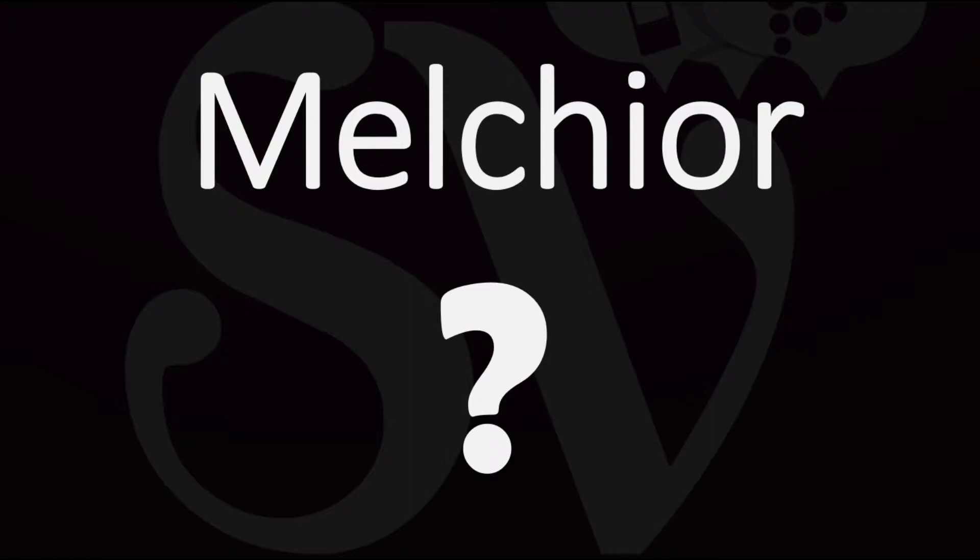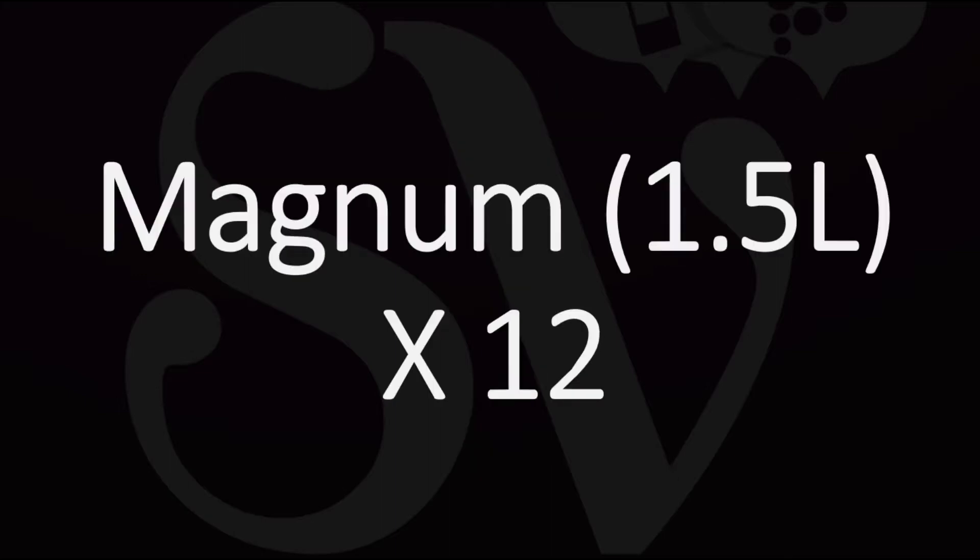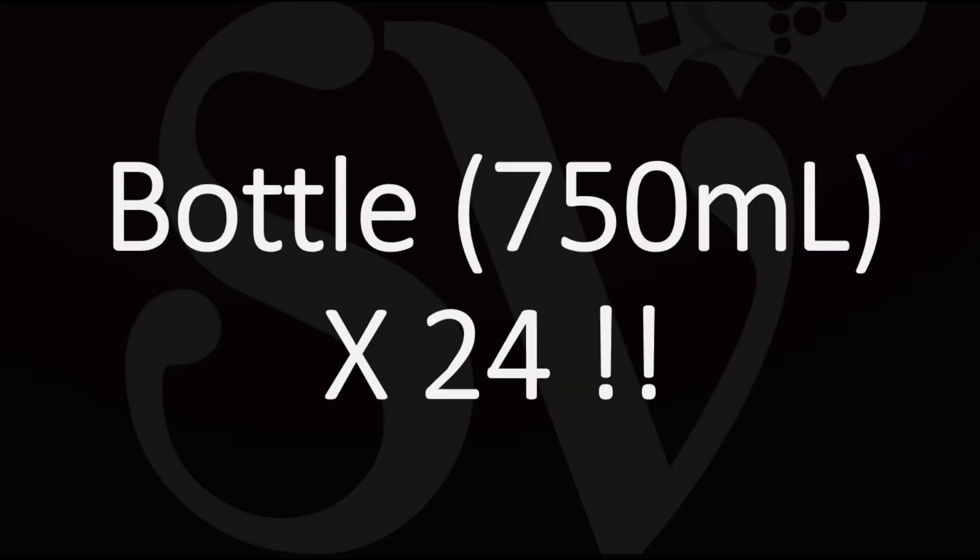But how big is it? This is getting really ridiculous with these large-format, super-sized bottle sizes. A Melchior contains the equivalent of 12 Magnums. You obviously know that a Magnum is twice the size of a standard 750ml bottle of wine. Magnums are quite common at your local wine shop, but the Melchior is 12 times a Magnum — that's 24 times the size of a standard bottle of wine.